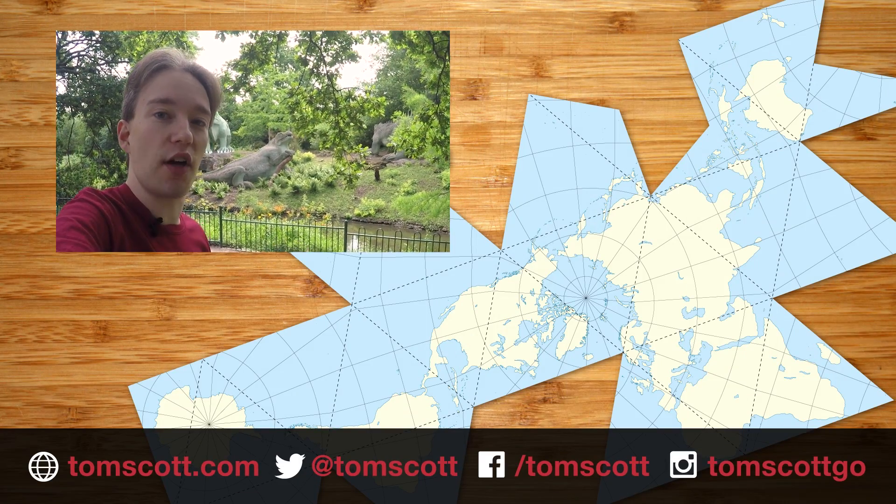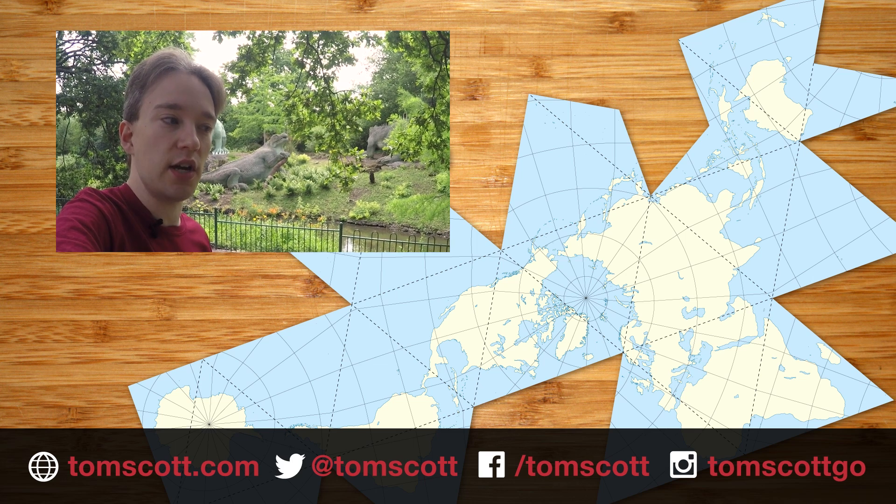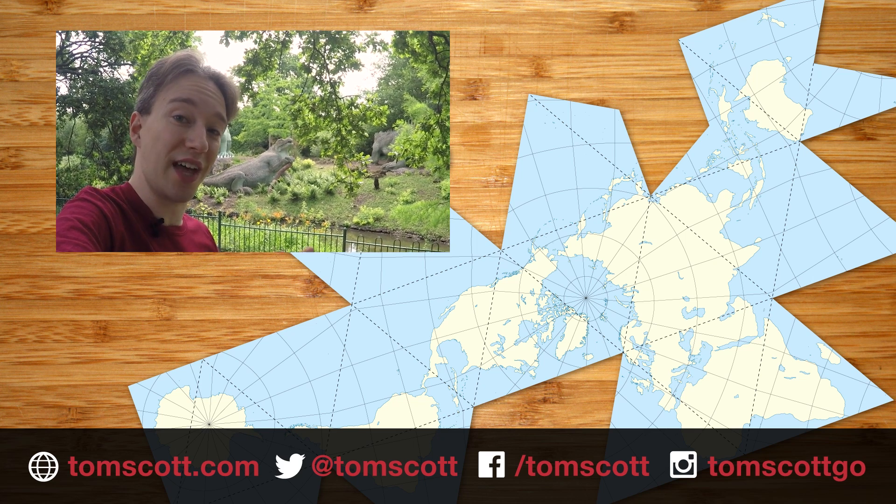I've done a video with MinuteEarth about Knoll Island, the busiest place that doesn't exist. You can go check it out on their channel.